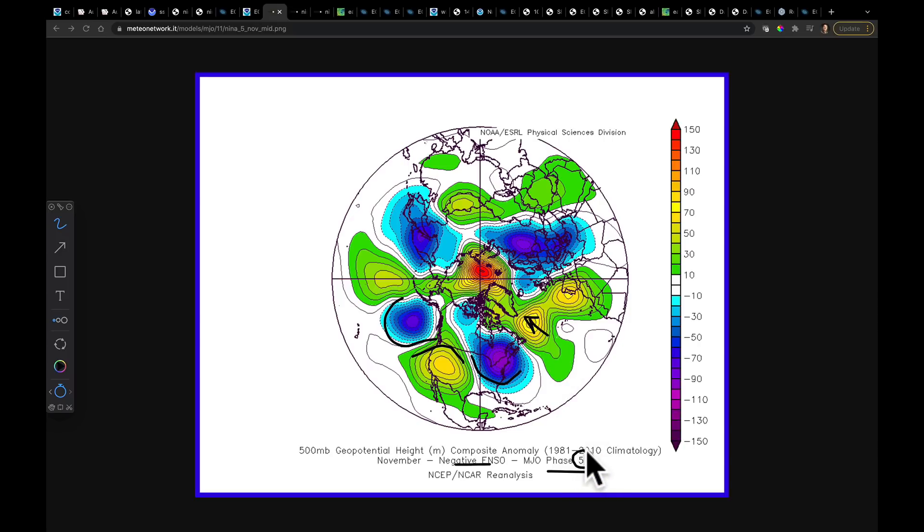If we move out of MJO Phase 5 into Phase 6 and 7, that's going to see this pattern progress. It's going to first open up, and then we're going to have to pay attention to what happens to the extension of the jet stream. I'm going to come back to that in a few seconds.